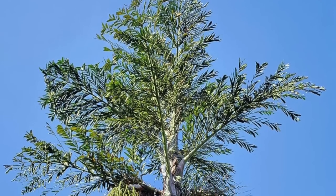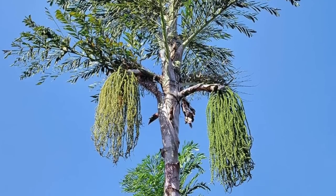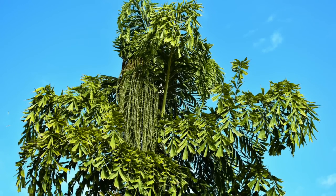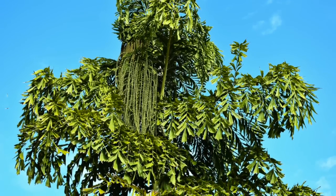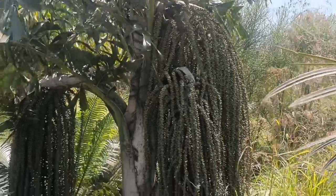This fish tail palm is found to grow in the Western Ghats as well as in the Eastern Ghats. It is a vital element of natural as well as man-made landscapes of tropical and subtropical regions.